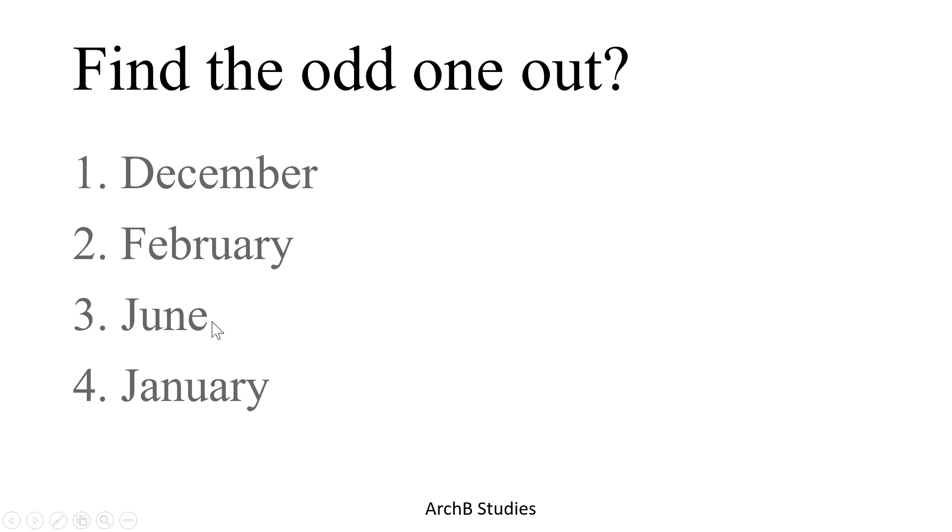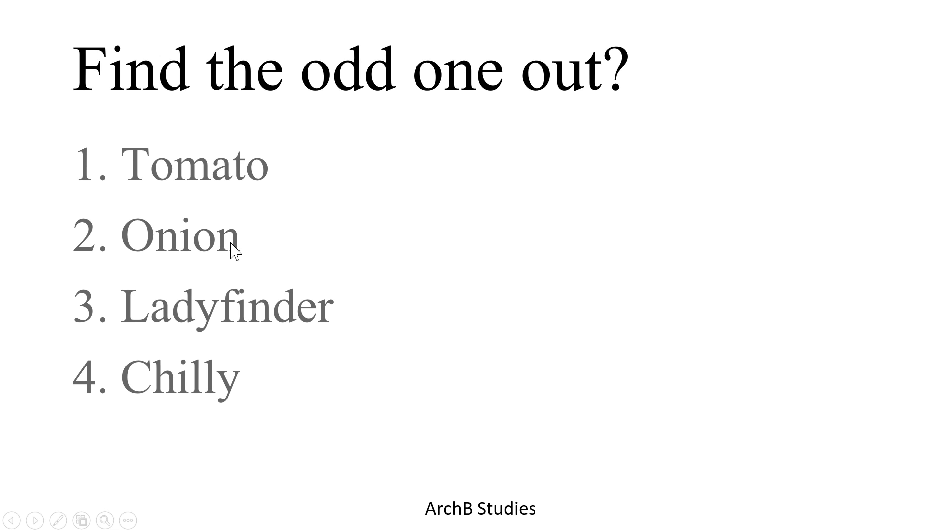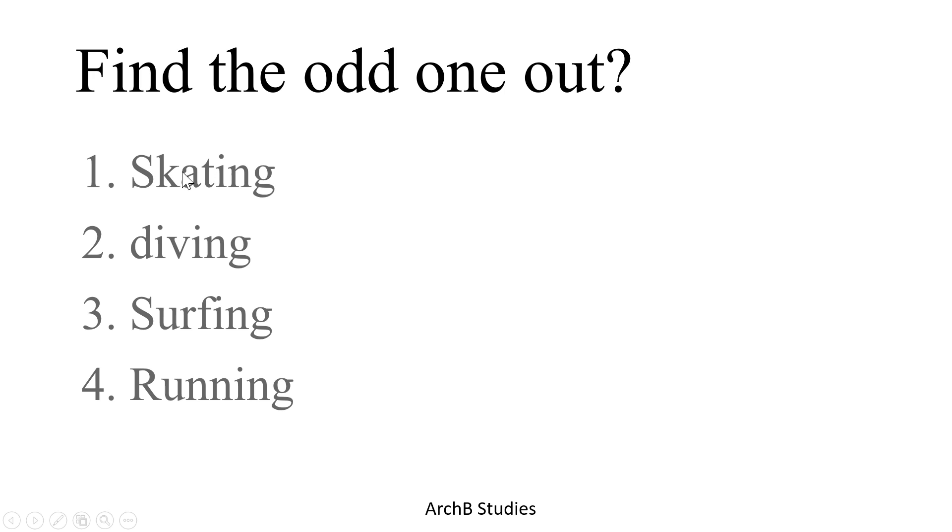Next: tomato, onion, ladyfinger, and chili. Tomato, onion, and ladyfinger are vegetables, but chili is a spice, so the fourth option is the correct answer. Next: skating, diving, surfing, and running.